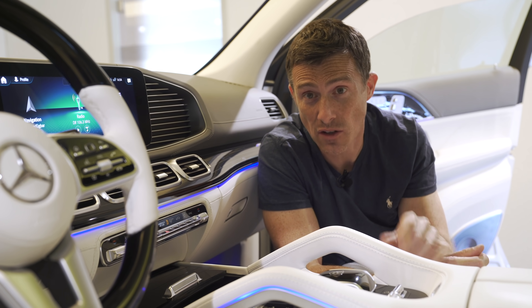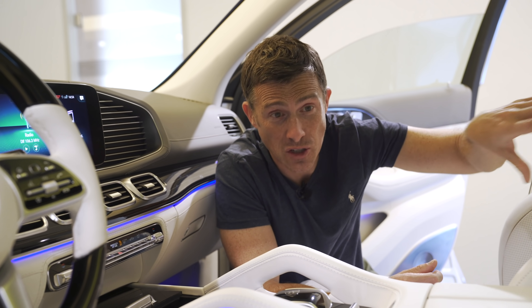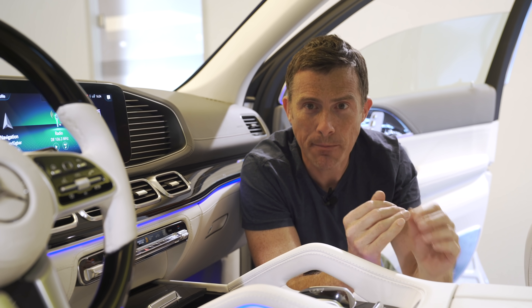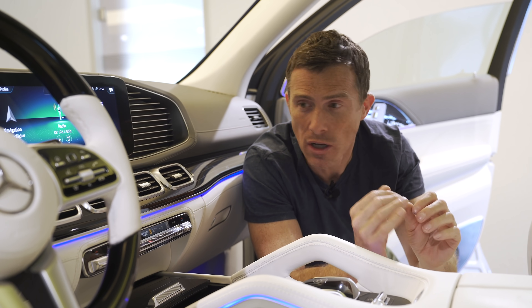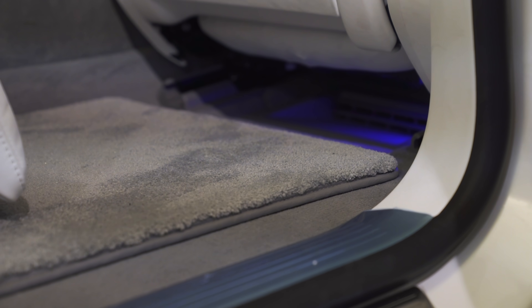The climate control system is very sophisticated. It uses sensors on the outside to tell how much sunlight is coming through the sunroof and how many people are sat in here, and it uses all that data to keep the temperature at exactly what you set it at. There's even underfloor heating in the back.